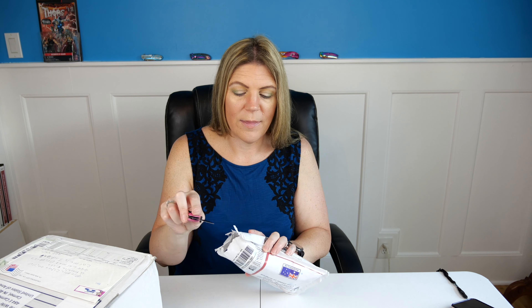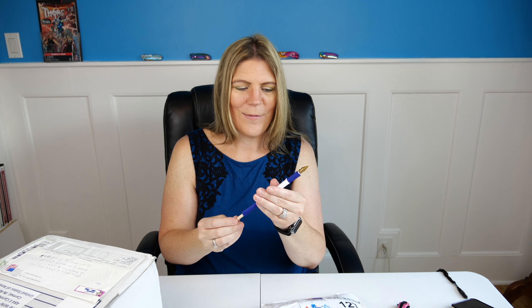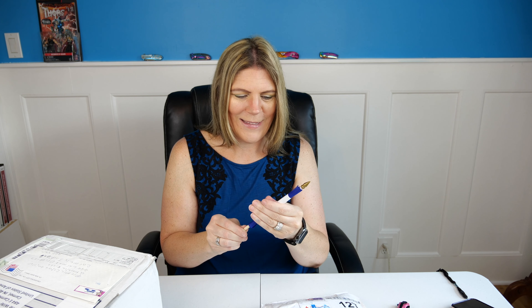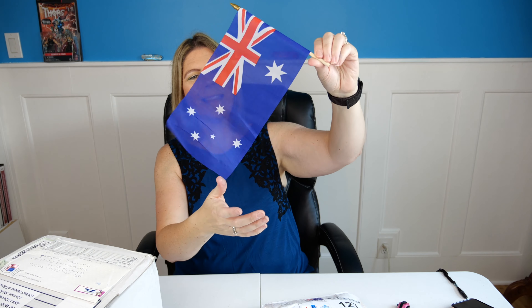I'd like to do it in order of the date that they were received, so I'm going to look at that and then open them up in that order. So this one was sent by Hank Facer — Hank, I know you and I have chatted a few times through the messages on different videos. Thank you so much for sending this to me; I'm really excited to see what's in the package. This is from Australia — thanks for putting your photo on here, I love to be able to see who it is that has sent this.